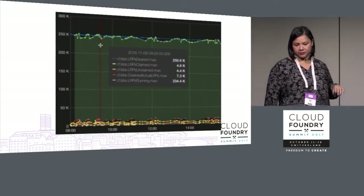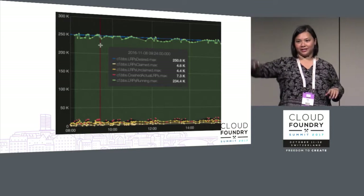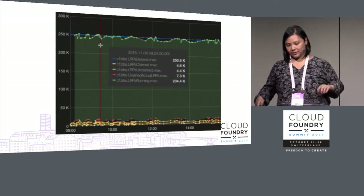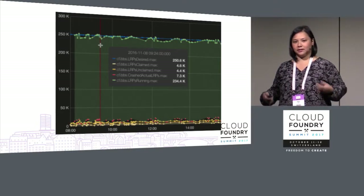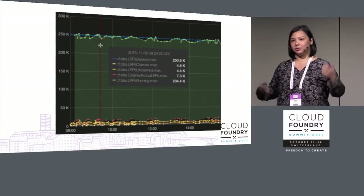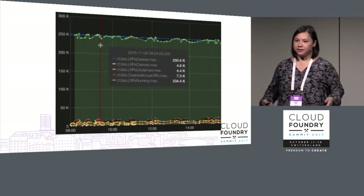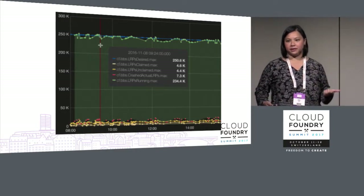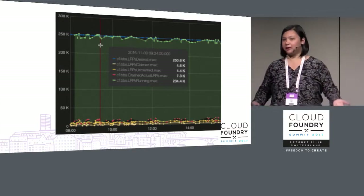From the graph you can see things crashing intentionally and then recovering. The degree of scale we were able to achieve with the components we have is a great benefit to the community, and I still think that's unmatched by anything else currently out there.